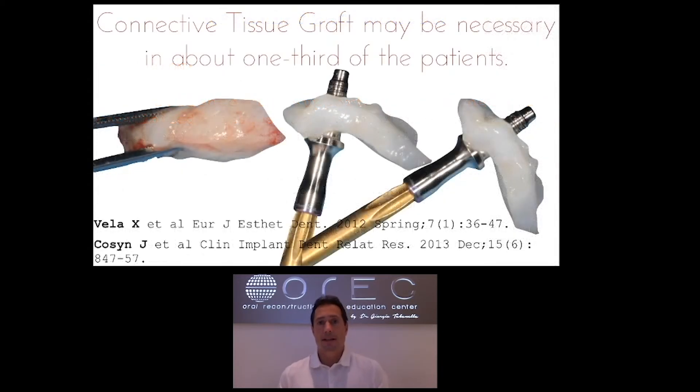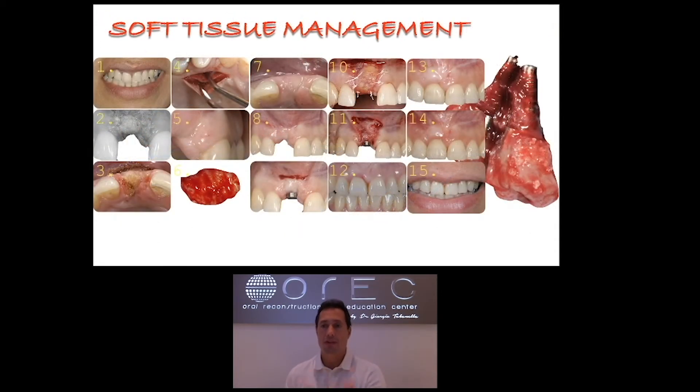In above one third of our patients, we need to perform connective tissue graft, which is the number one technique to obtain peri-implant soft tissue thickening and increase the band of keratinized mucosa. However, this technique is not easy to apply when a patient is receiving eight or ten implants — how many connective tissue grafts would we need to perform? So we need to move towards different techniques.